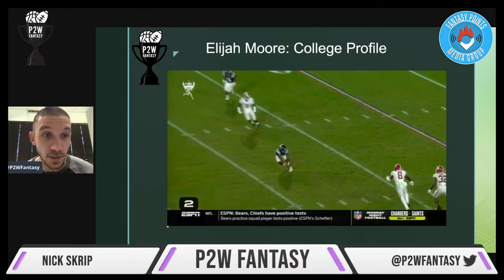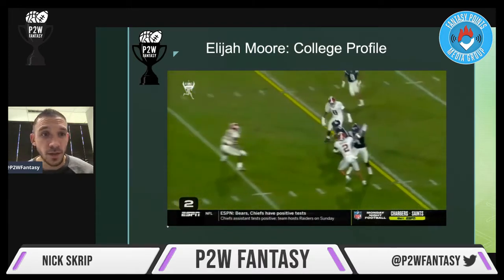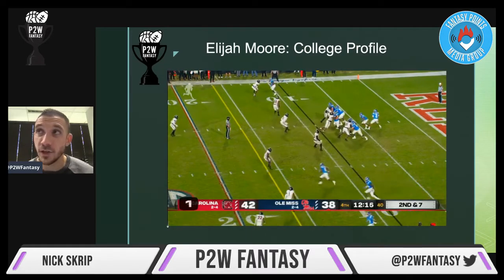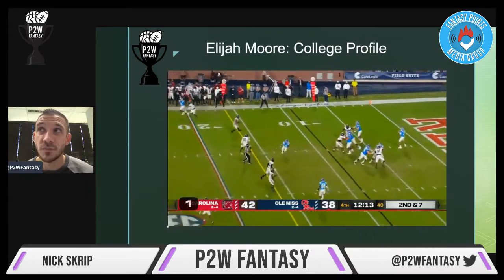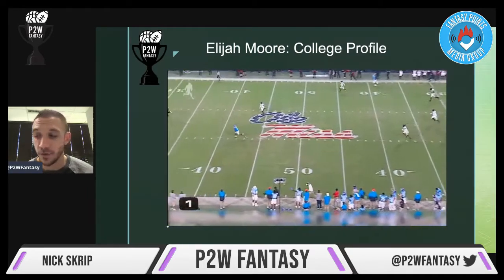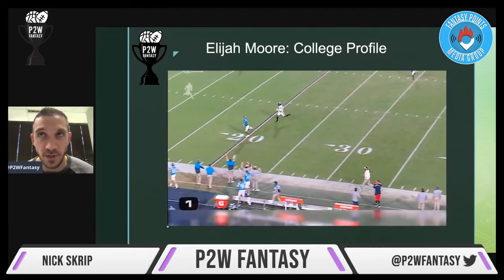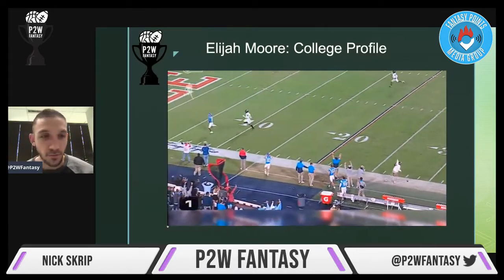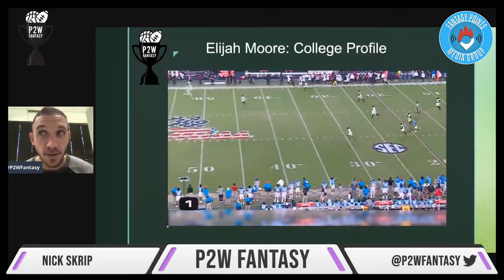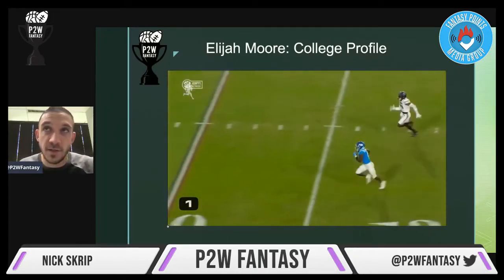Some of these clips you'll see him going vertical as well, making big plays. Even though he does find his space across the field in a lot of clips, he can also go deep and go down the field. The run after the catch is another thing with the ball in his hand. The fact that he is ready in terms of separating and route running, and can be diverse in his usage, will be very, very good for fantasy and for the Jets.